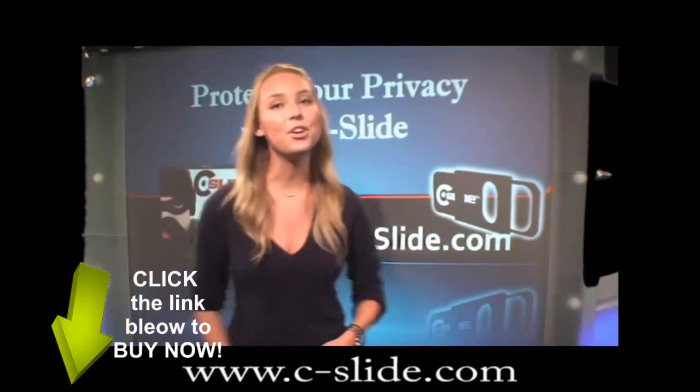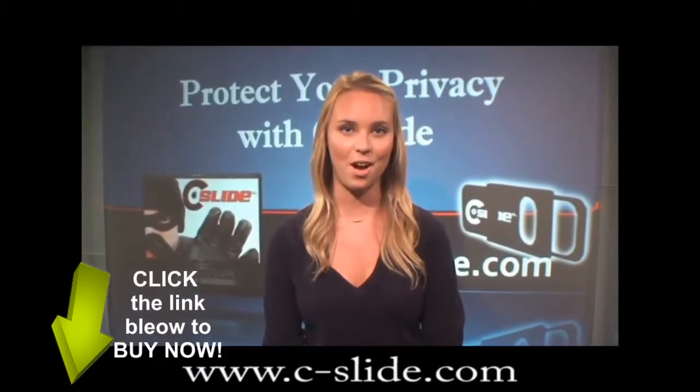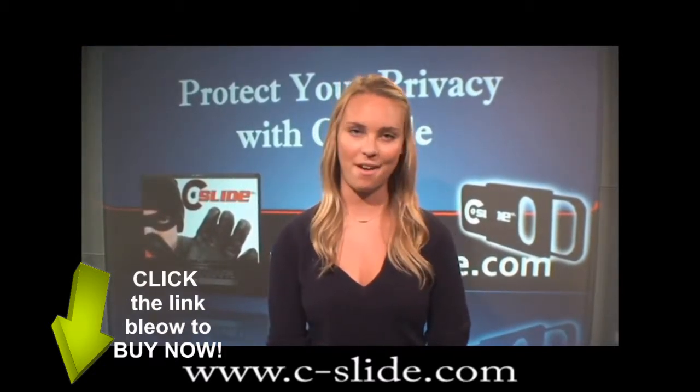Start protecting your privacy now by going to www.c-slide.com and purchasing your C-Slide for only $4.95.